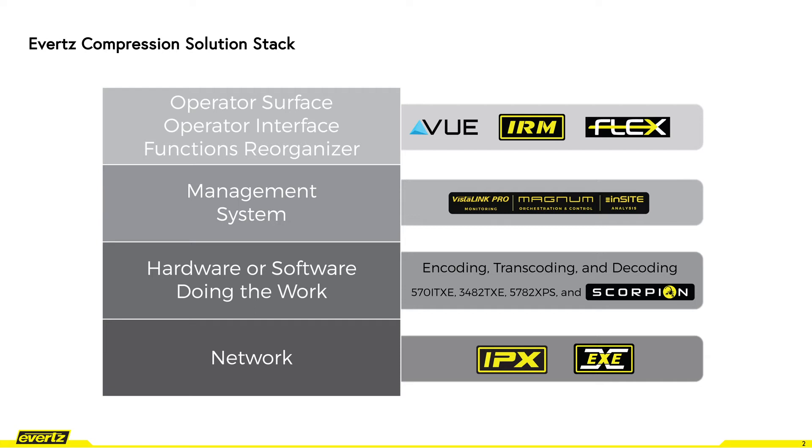The layer called hardware or software doing work includes hardware devices and software services that are performing different functions for the video, audio, and data signals such as encoding, decoding, transcoding and others. At the bottom of the compression stack are the network devices to route the signals. All four layers are seamlessly integrated into a working solution.